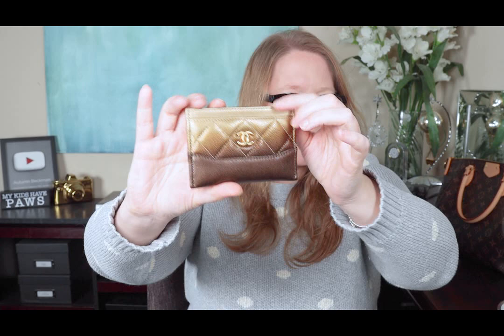My latest Chanel SLG is this card holder in the gold degradé — the gradient from gold to bronze. I just think it's beautiful and unique. It has two card slots on the back, one on the front, and a center pocket. It's the Gabrielle style, which is why it has this little thing on the bottom.